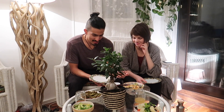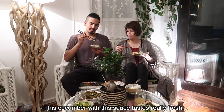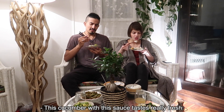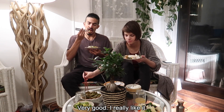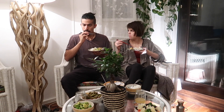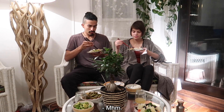Ich hab schon alles probiert, aber alles einzeln, und ich will das auch noch zusammen probieren. Ich dachte, vielleicht magst du auch was mit mir probieren? Okay, und du kannst entweder einzeln probieren oder da hast du auch noch einen Tipp — los geht's! Diese Gurke schmeckt wirklich sehr frisch, sehr gut. Ich mag das gerne. Ich mag es sehr gerne — das Tofu echt?